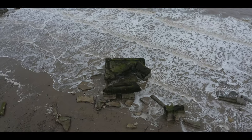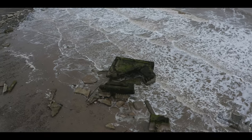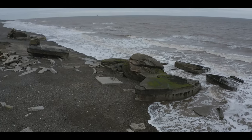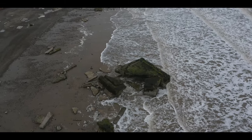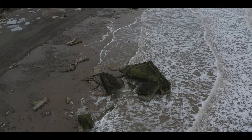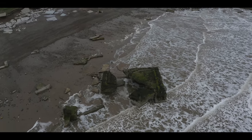This is all the remains of the bunkers at Spurn Point at the beginning of the peninsula. Sadly within a few months this will probably disappear into the sea as well. Spurn Point was never attacked during World War One or World War Two, so the soldiers based here were purely here for maintenance. A hundred years later, little did anybody know it would be Mother Nature who would win the battle in the end.